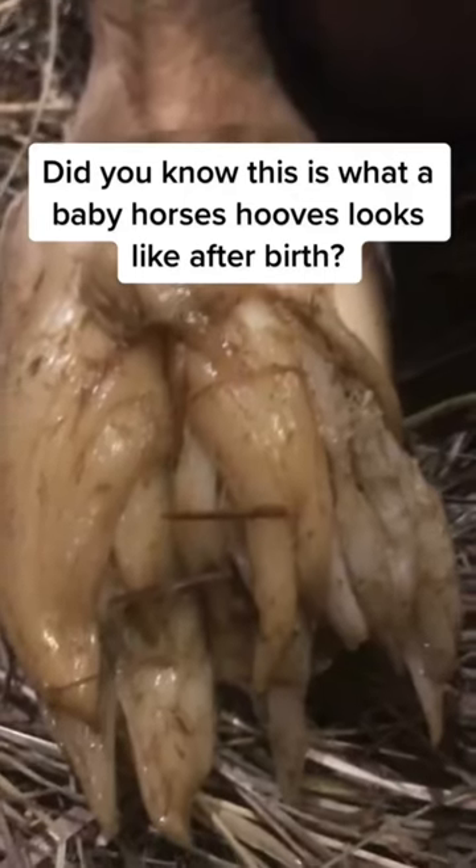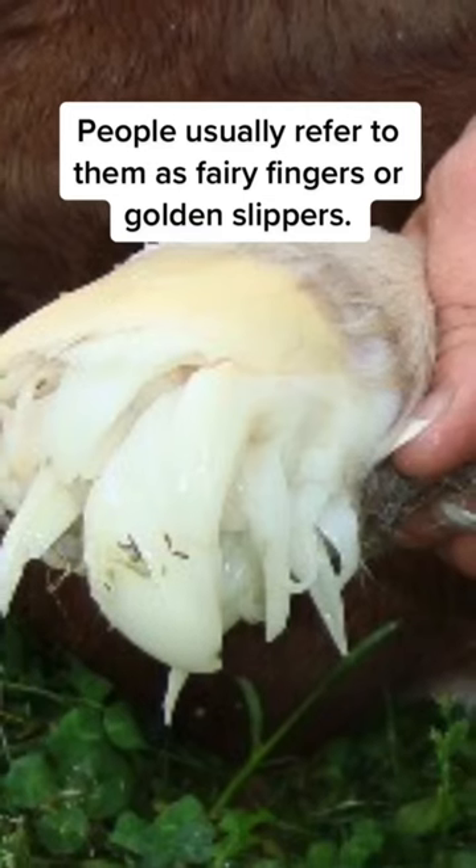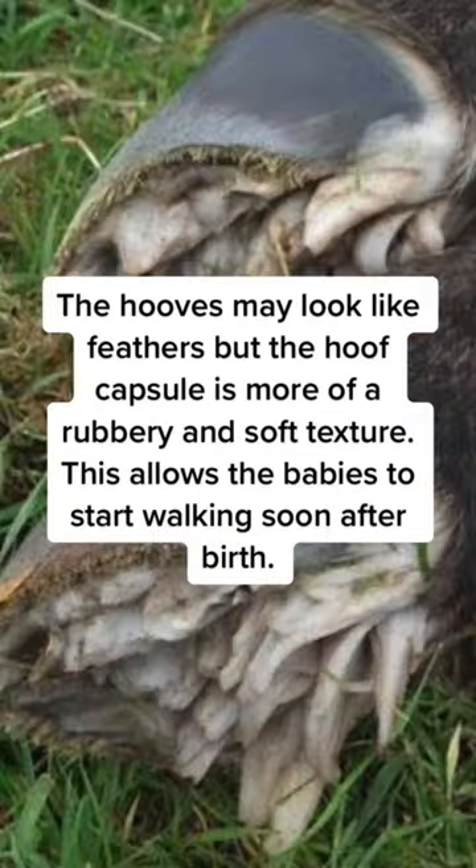Did you know this is what a baby horse's hooves look like after birth? People usually refer to them as fairy fingers or golden slippers. The hooves may look like feathers, but the hoof capsule is more of a rubbery and soft texture. This allows the babies to start walking soon after birth.